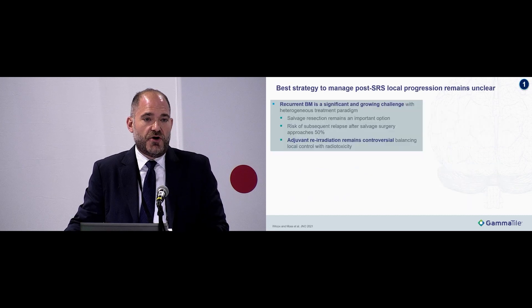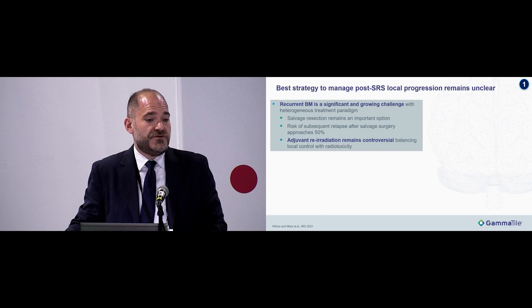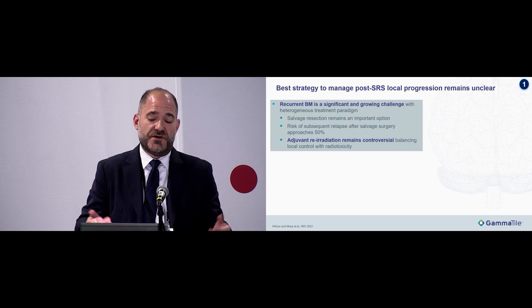The recurrent brain met population represents a significant and growing challenge that is very heterogeneous. As patients live longer with better systemic therapy options, this will become increasingly challenging. Salvage resection remains a very important treatment strategy, but after second surgery, risk of additional relapse in that location approaches almost 50%. Adjuvant re-irradiation — with fractionated radiation or SRS — is controversial, largely because of the balancing act between local control and the risk of additional radiation injury to the brain.